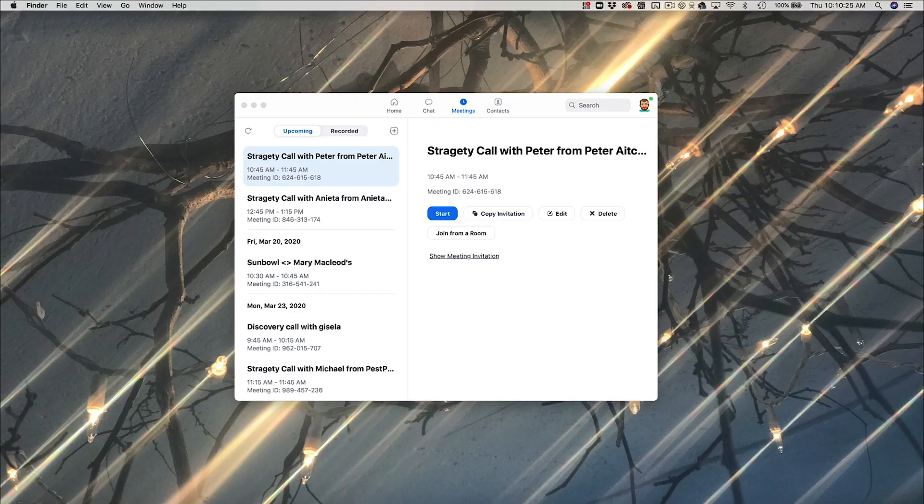The next app is TripMode. TripMode shows up in the top right-hand corner as a little train icon. Once you turn it on, you can select which programs are actually accessing the internet. If you're someone who travels a lot and uses data packages, this app will save you — because sometimes you can get Dropboxed, meaning you turn on your internet while tethering and Dropbox hasn't been paused, and someone shared a huge file with you.